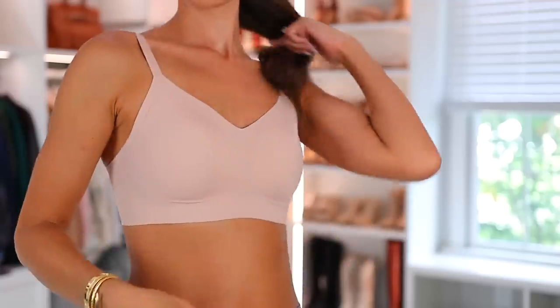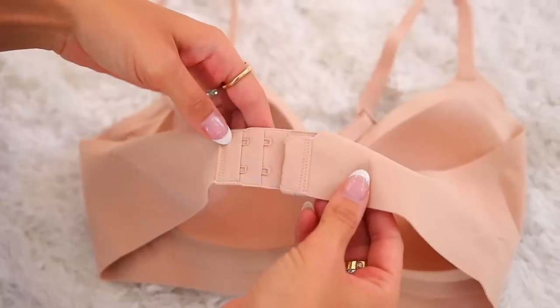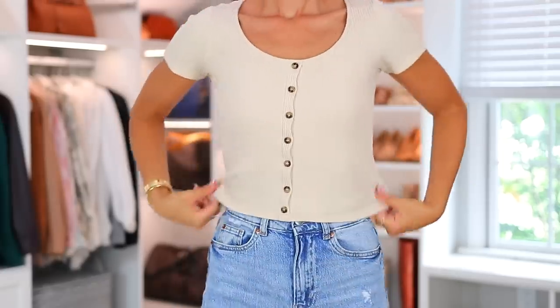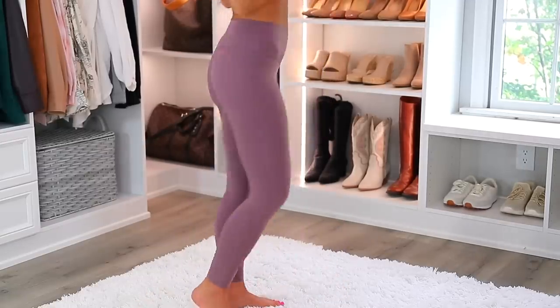For those who want a lot more support, they also launched the barely zero fixed cup clasp bra. This gives you a lot more support with the clasp in the back and different tightness levels. Again, it's fixed cups with no removable cups, but super seamless and so comfortable. One of my favorite features of the barely zero line is that it stretches to fit you — you can gain or lose weight and it will still fit. I also wanted to point out their leggings and biker shorts, which are really comfortable as well.